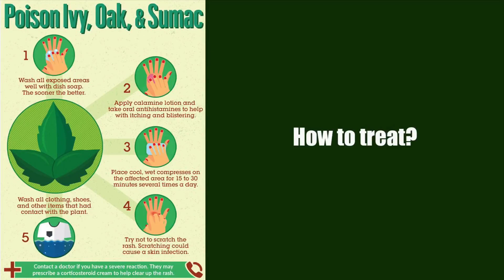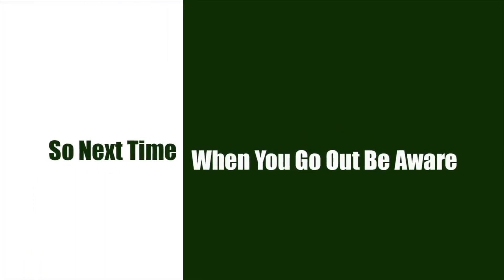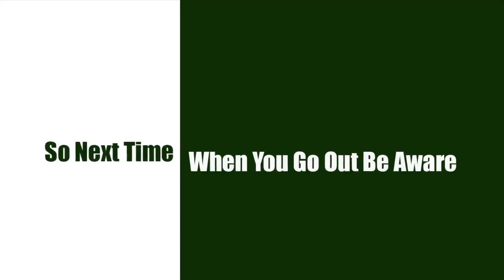Wash all clothes, shoes, and other items that had contact with the plant. And call the doctor if you have a severe reaction. So next time when you go out, be aware and have fun!